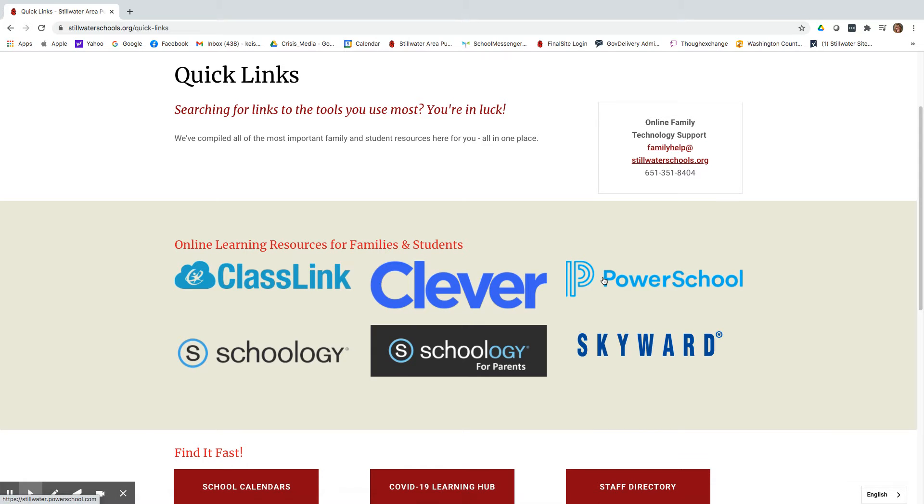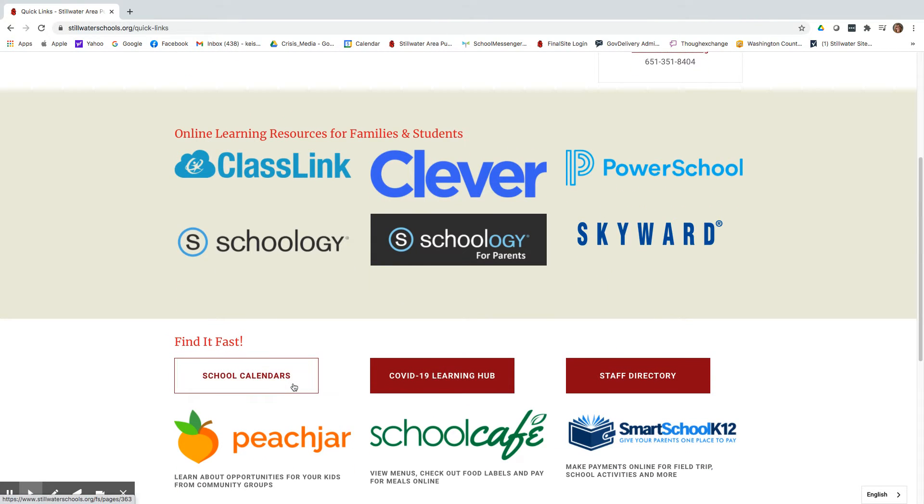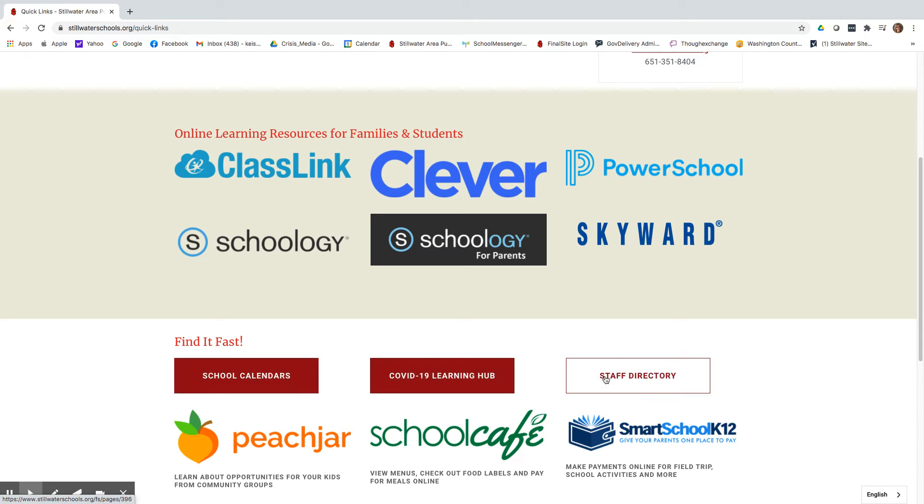Just click on a logo to go to that resource. You'll also find the school calendar and the staff directory as well as other links that you may use.